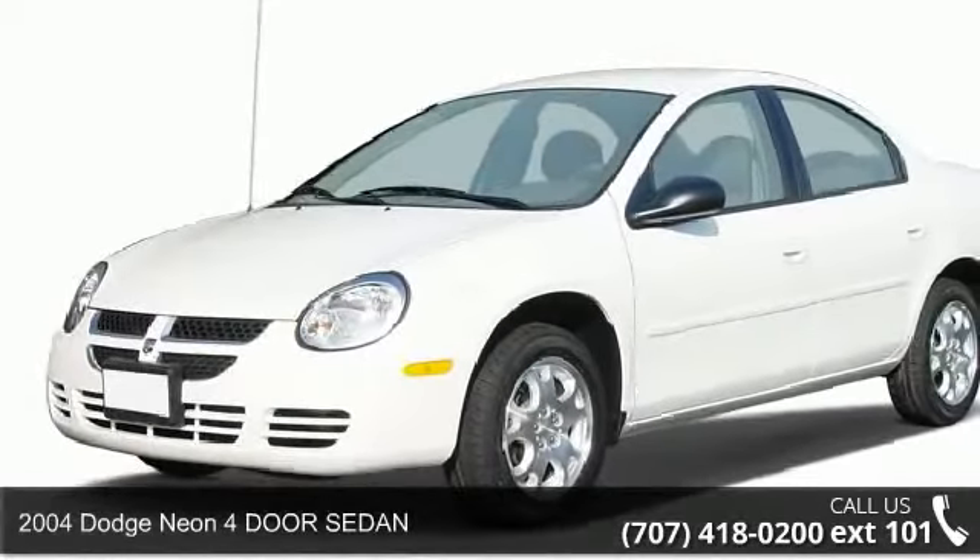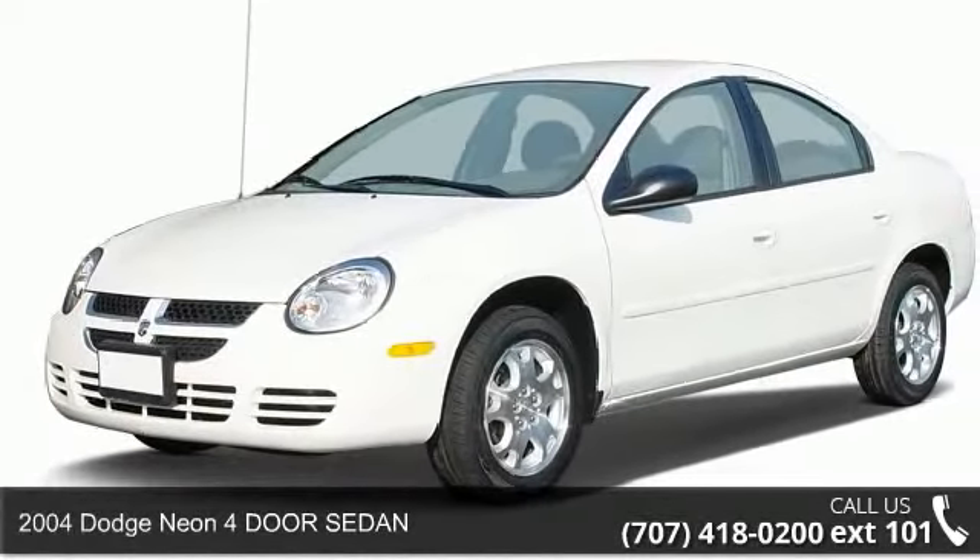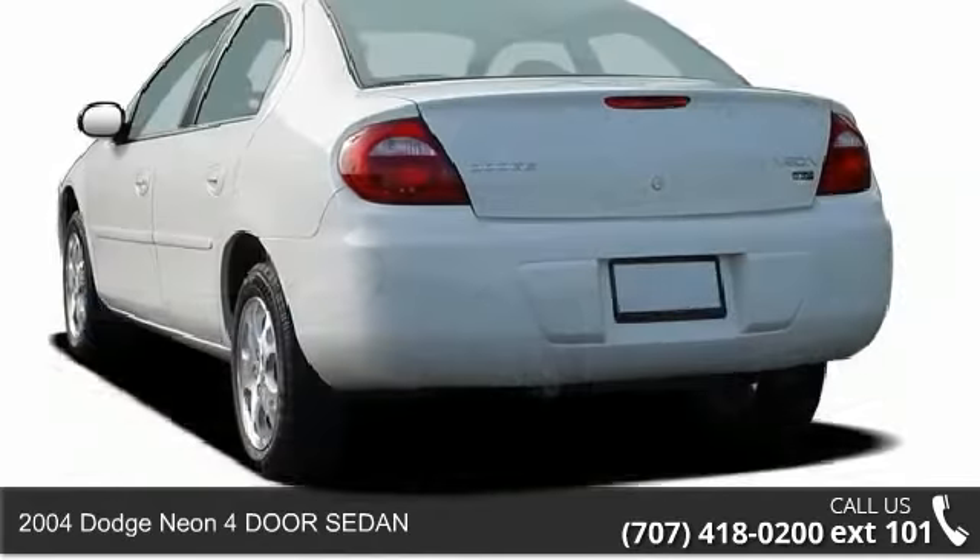Imagine yourself in this 2004 Dodge Neon. This may be the set of wheels you've been looking for.